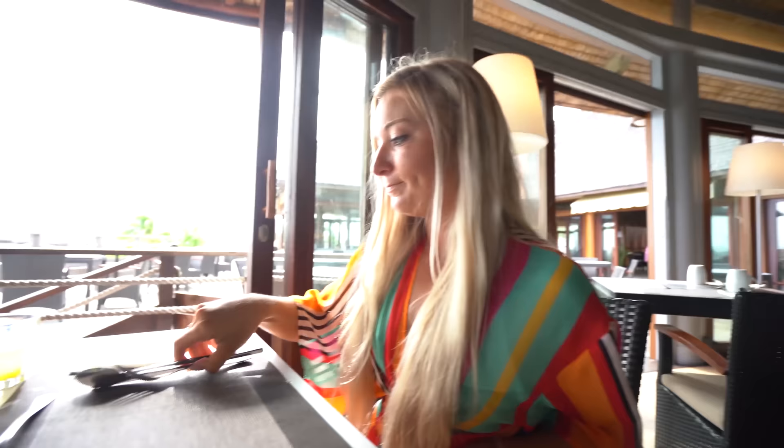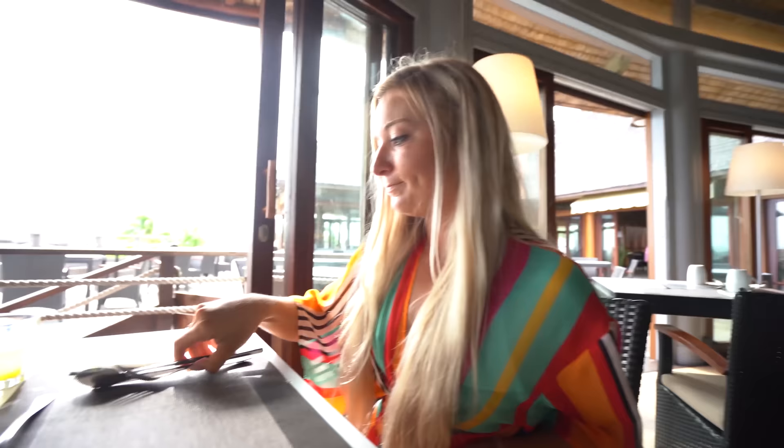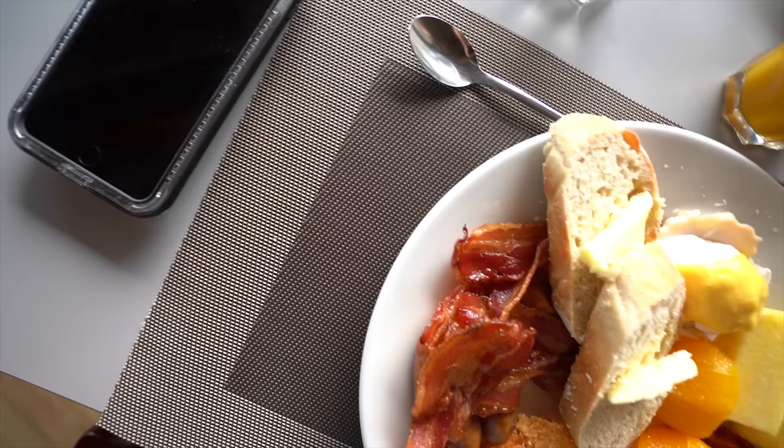We got some ginger and pineapple juice right when we walked in. Howard juice — I like that. Breakfast with a view. That's pretty good.